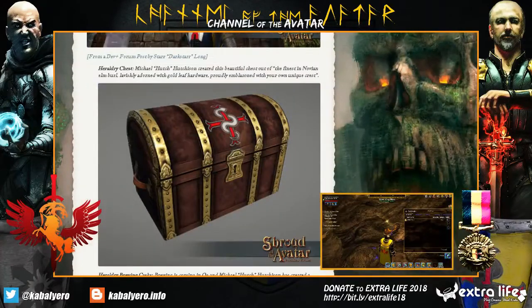Next, we have the Heraldry Chest. Michael Hutchison created this beautiful Chest out of the finest Novian Elm Burl. Lavishly decorated, adorned with gold leaf hardware, proudly emblazoned with your own unique Heraldry.